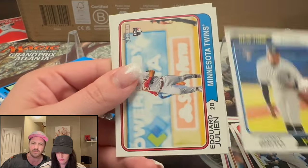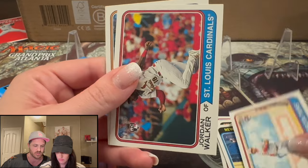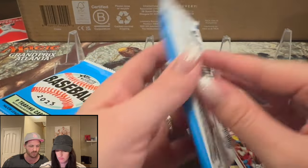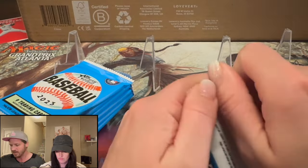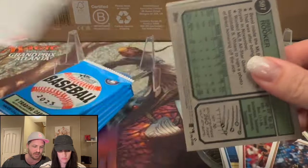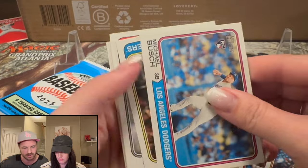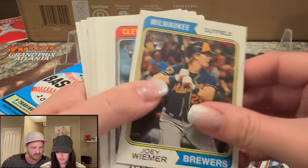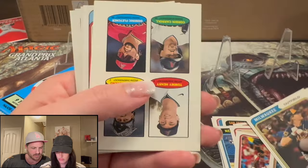We're looking for all of the rookies we've been hunting in 2023. 2023 had a great class: Corbin Carroll, Anthony Volpe — Yankee shortstop — Gunnar Henderson, Adley Rushman. The Orioles always have great rookies. Some cards are upside down, which is really frustrating.